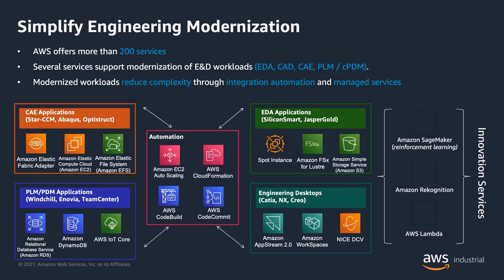In modern R&D environments, that boils down at the highest level to CAE applications — like Star, Abacus, and Optistruct — on the upper left. Electronic design automation: as you've seen in the news, semiconductors are hard to get, so we're increasingly having discussions with customers around creating their own integrated circuits, making EDA an incredibly popular discussion. The focus of this talk is PLM and PDM — the single source of truth for engineering data — and then engineering desktop capability. AWS doesn't produce software in any one of these domains; we enable customers to modernize those workloads by leveraging greater than 200 services to remove the operational load for each one of them.